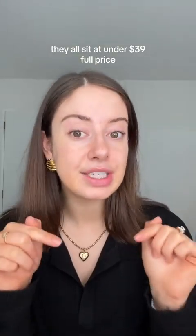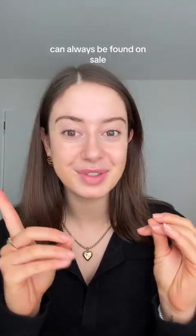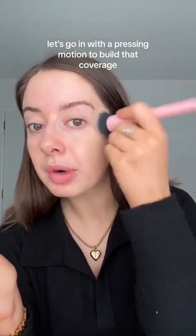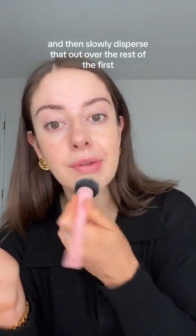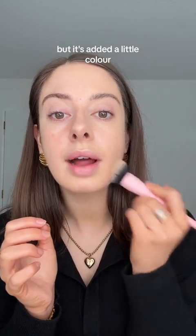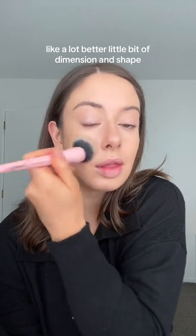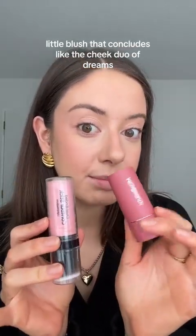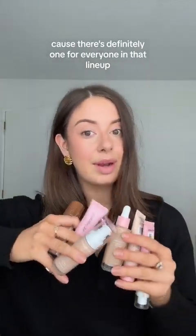They all sit at under $39 full price, and between different retailers EMCO Beauty can always be found on sale. Now I need to do my makeup for the day anyway, so we're going with my face. I'll prime into the brush and go in with a pressing motion to build coverage in the areas I need first, then slowly disperse that out over the rest of the face. That is the coverage on half my face — I can still see my skin through it but it's added color and life and it's going to wear really well. Let me know which ones you've tried, which ones you've liked, and which ones you're running to get — there's definitely one for everyone in that lineup.